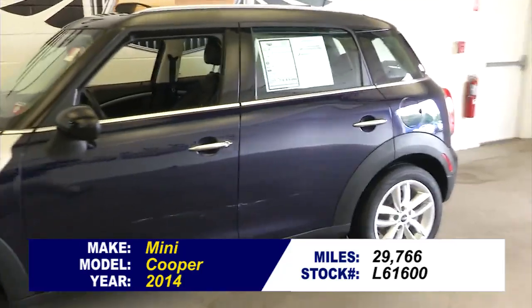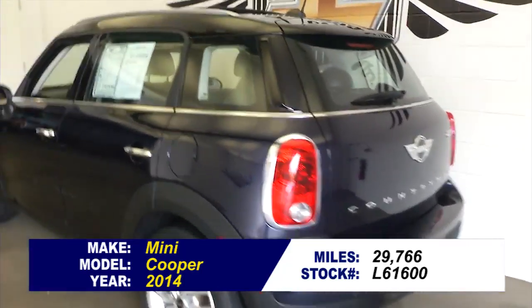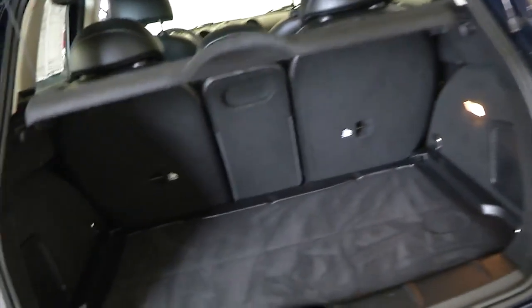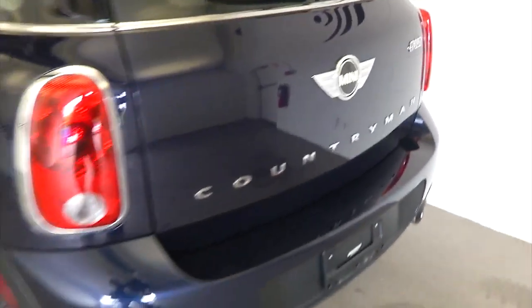Here's a quick video review of this 2014 Mini Cooper that's available right now at Paddock Chevrolet. In this video walkaround we're going to start at the back and work our way to the front so you can see the true condition of this Mini Cooper.